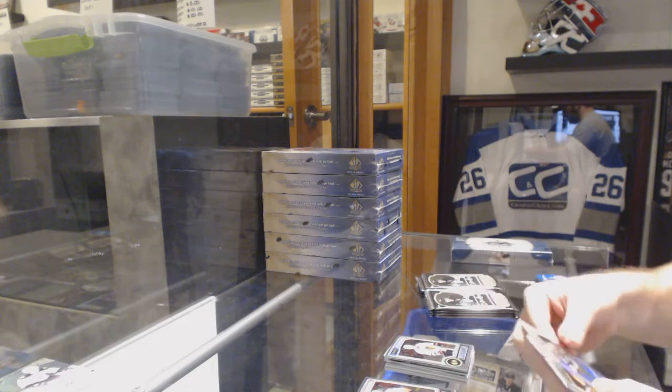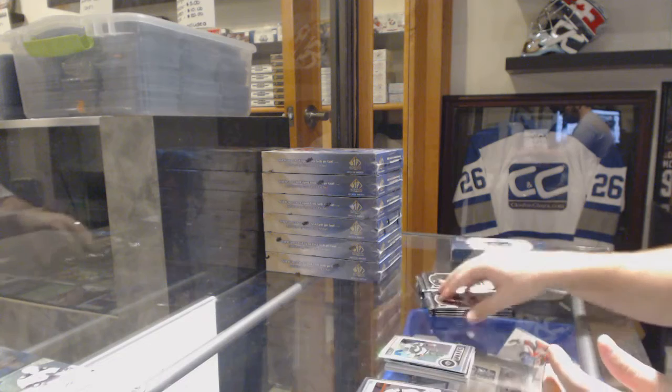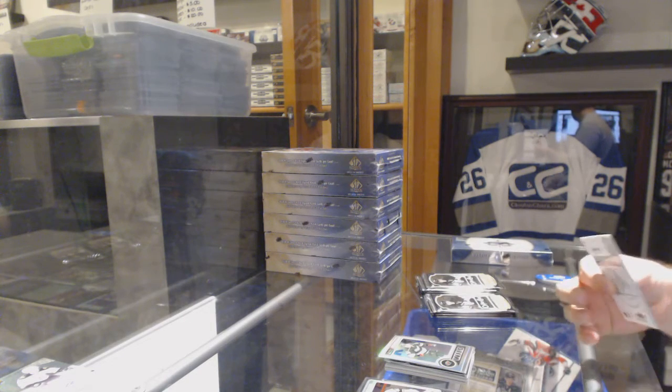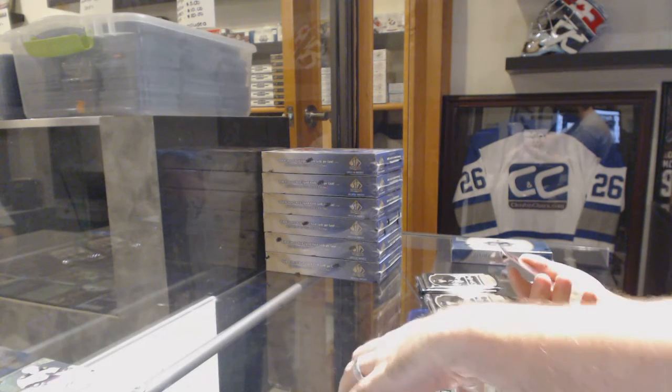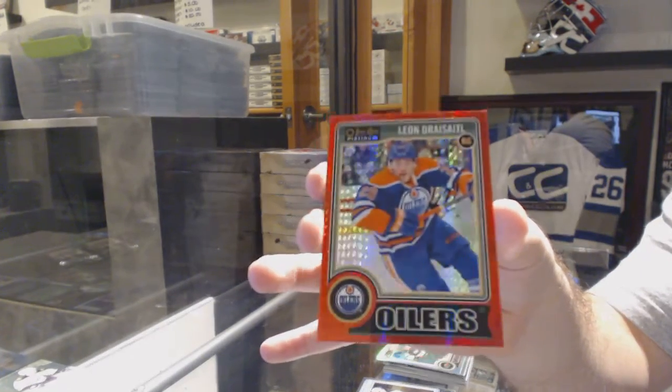Clendenning, rookie for the Chicago Blackhawks. And a rainbow for the Minnesota Wild of Nino Niederreiter. That's a good one. A Red Rookie — Red Prism, number to 135 for the Oilers. Leon Draisaitl. Number to 135.